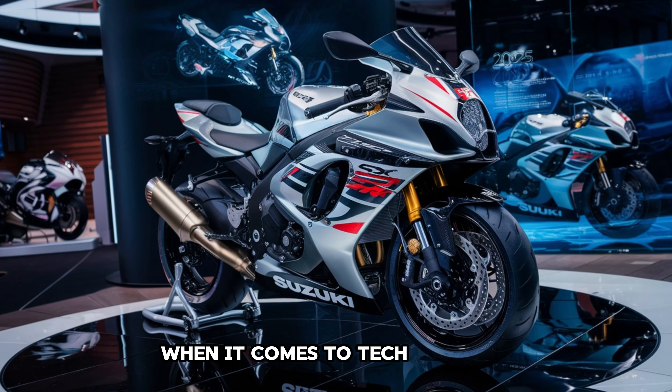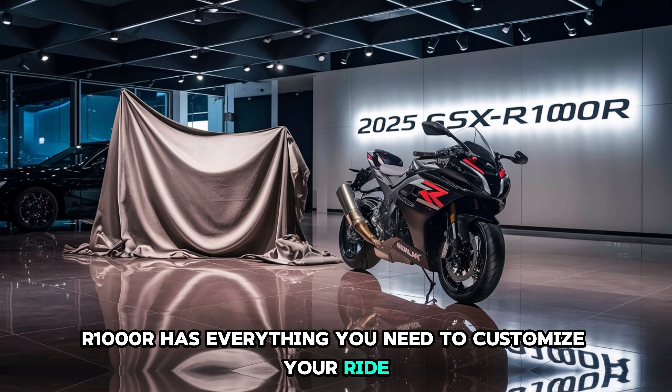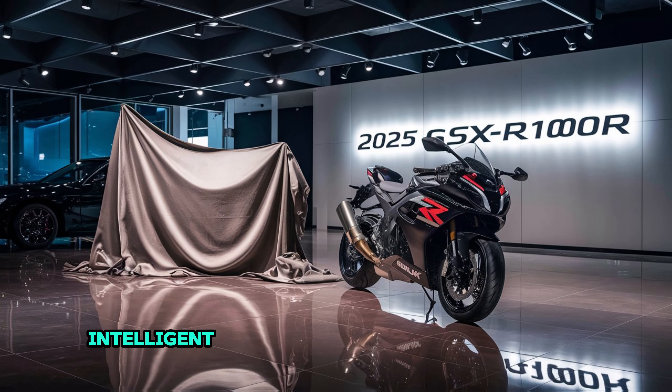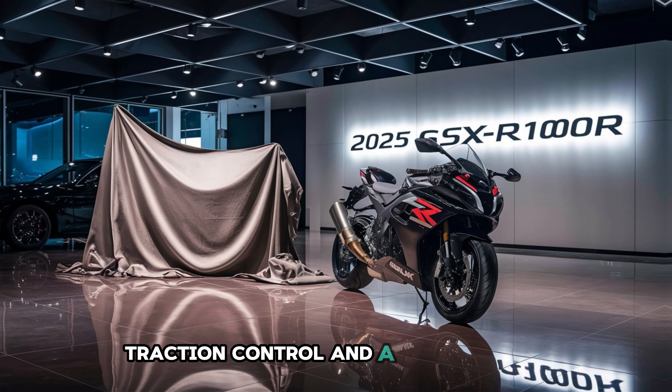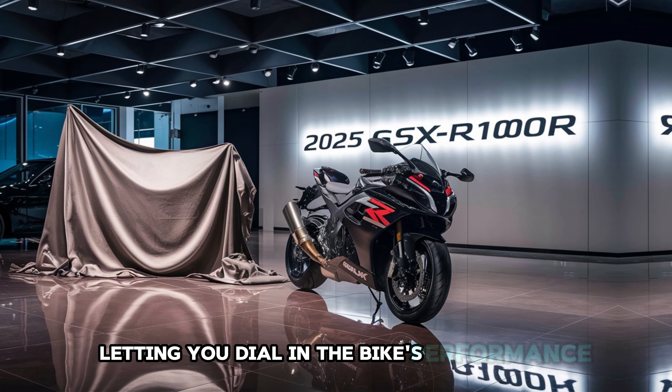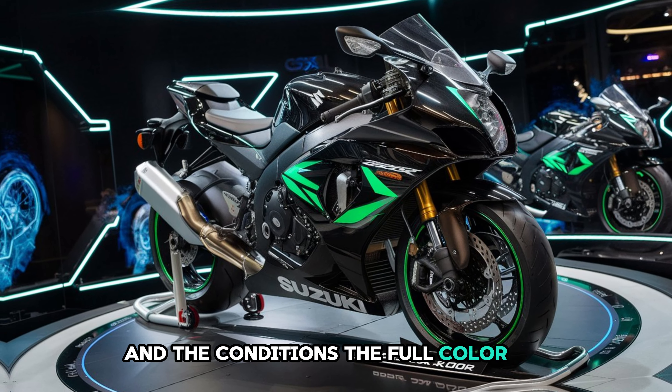When it comes to tech features, the GSX-R 1000R has everything you need to customize your ride. Suzuki's Intelligent Ride System offers multiple ride modes, traction control, and a quick shifter, letting you dial in the bike's performance to match your riding style and the conditions.